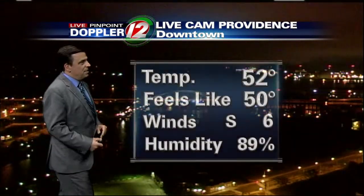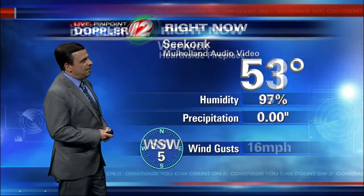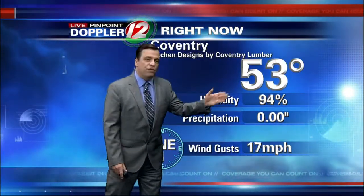Downtown Providence: cloudy, breezy, cool, and humid. High humidity now close to 90%, 53 degrees with clouds and sea fog right now. Heading over to Warwick, coming in with cloudy skies at 51, and Coventry at 53. Most areas now are in the low 50s.